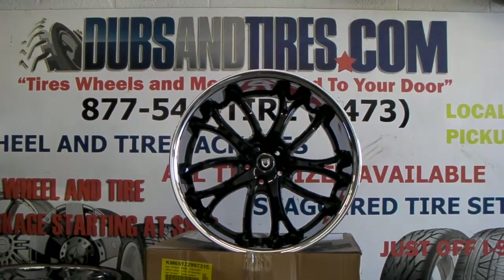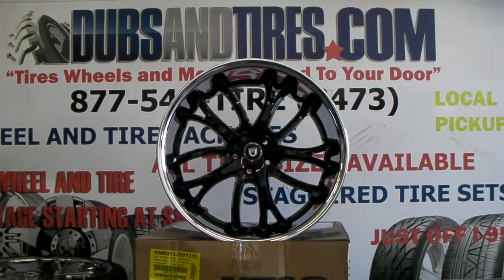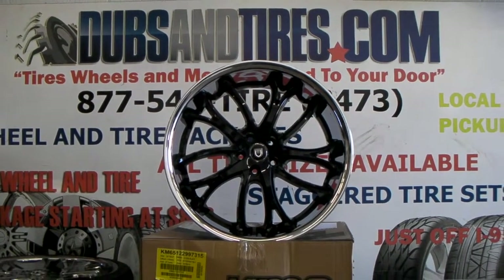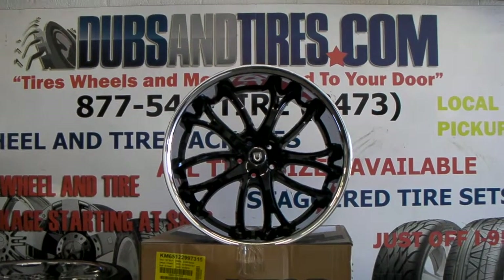This is your boy KB from Dozen Tires TV at DozenTires.com. Tires, wheels, and rims are shipped to your door. Find us online at DozenTires.com or call us at 877-544-8473.